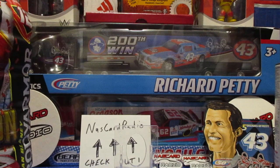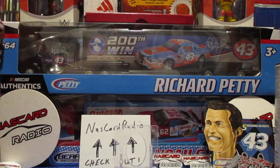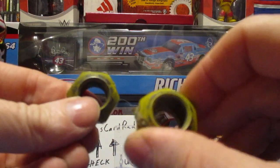Everything else is going to be stuff he picked up for me there at the track. Got me two lug nuts off of Lane Riggs's truck, so that'll go in the collection.